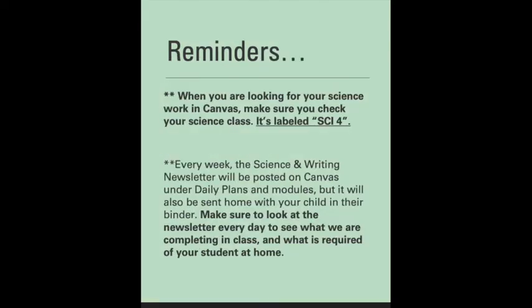Just a reminder that when you're looking in Canvas, make sure you're looking for science work in your science class — it should be labeled SCI-4. Every week the science and writing newsletter will be posted on Canvas under daily plans and under modules, but it'll also be sent home with your child in their binder. Make sure to look at the newsletter every day to see what we're completing in class and what's required of your student at home — it'll tell you due dates and exactly what needs to be completed and where it is.